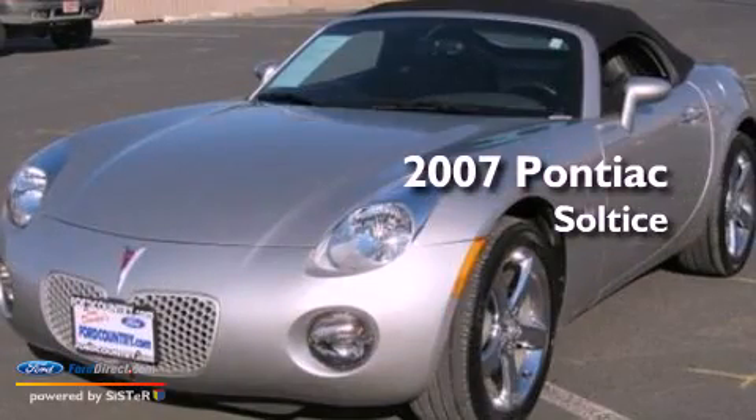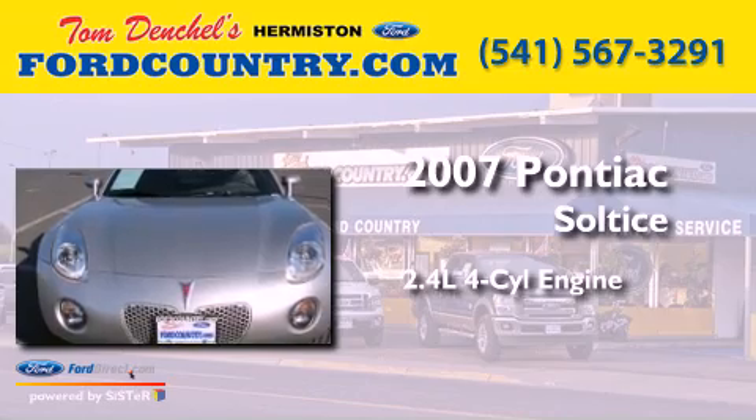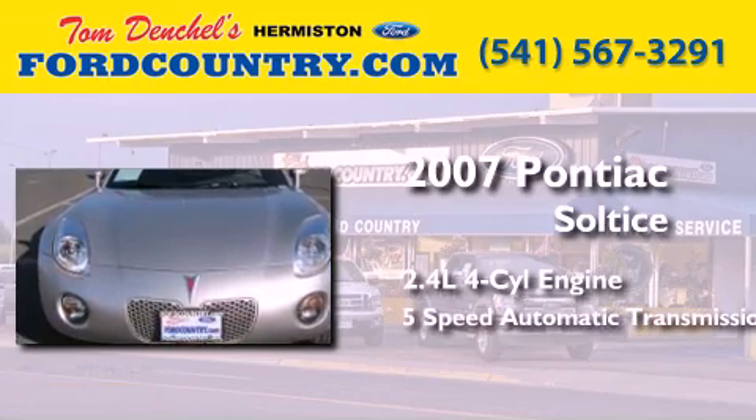This is a 2007 Pontiac Solstice. It features a 2.4-liter four-cylinder engine and a five-speed automatic transmission.